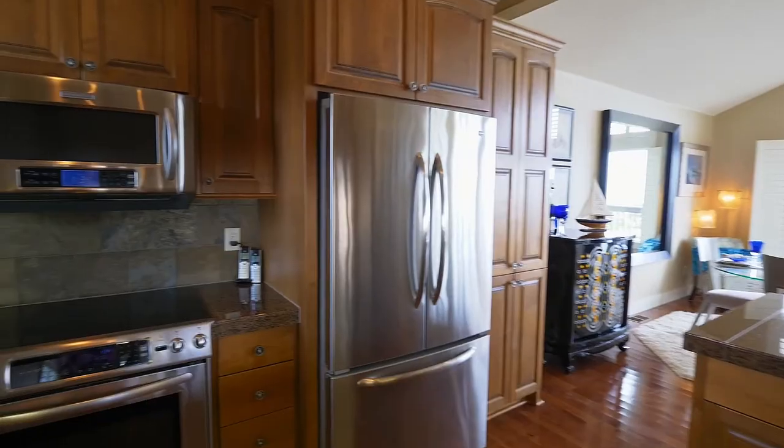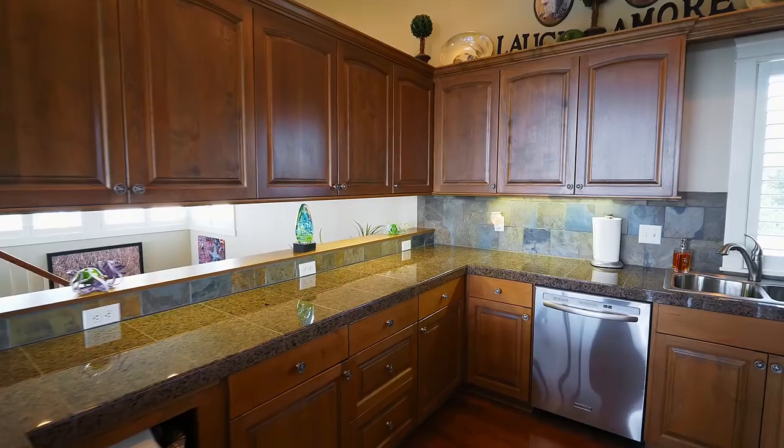The gourmet kitchen features stainless steel appliances, a slate backsplash, and beautiful granite.